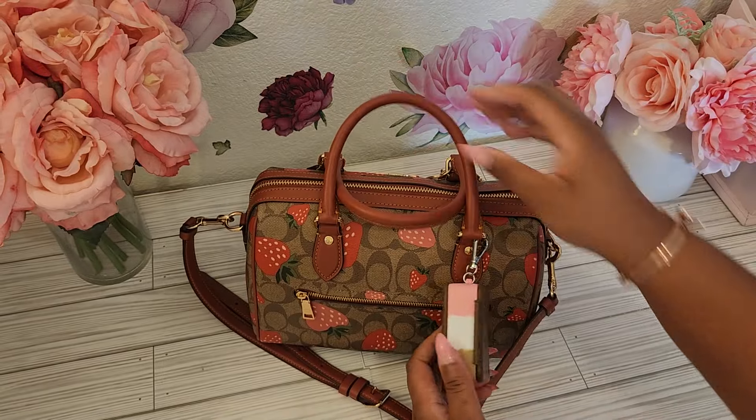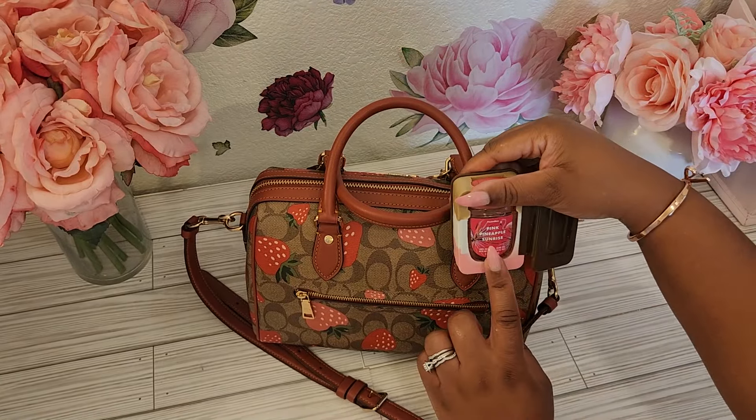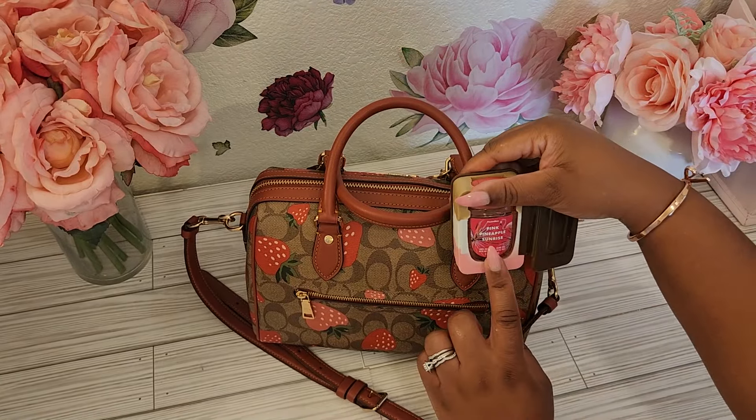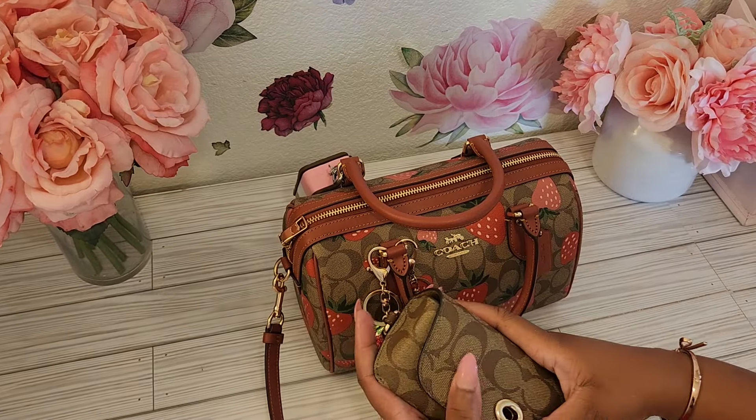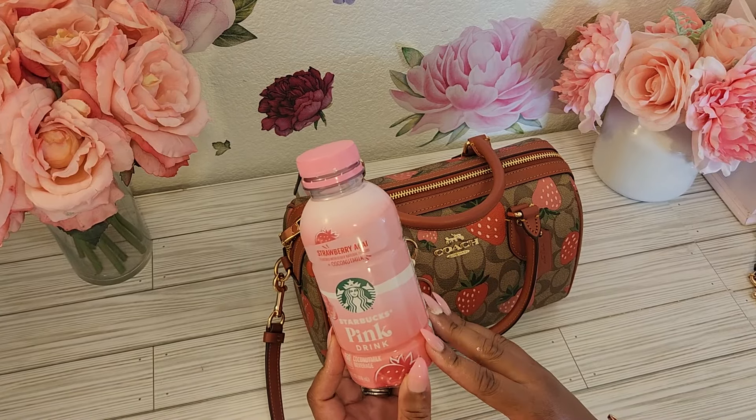Today we are doing a What's in My Bag in my Coach Strawberry Bag. This is the Coach Rowan that I picked up last summer and I'm so happy that I did. I do have the regular signature print and the khaki saddle, but I had to get the strawberries. I missed out on the strawberry charm, so I ended up getting this charm from Amazon, and this one came either from Temu or from Amazon — I cannot remember.